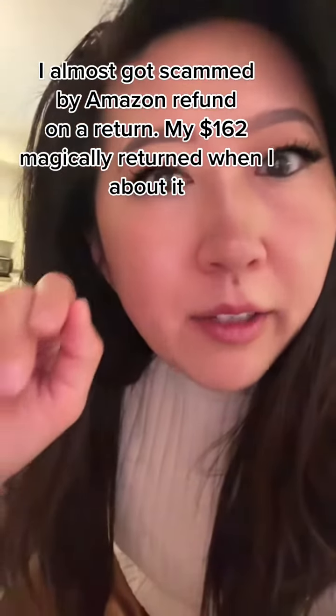So I made a return on November 9th, I dropped it off at one of those Amazon hub lockers, so I know they received it right. I got the receipt and everything, and I looked at my credit card statements and I didn't see it — and the only reason I'm questioning it is because it was almost $162, which is a lot.